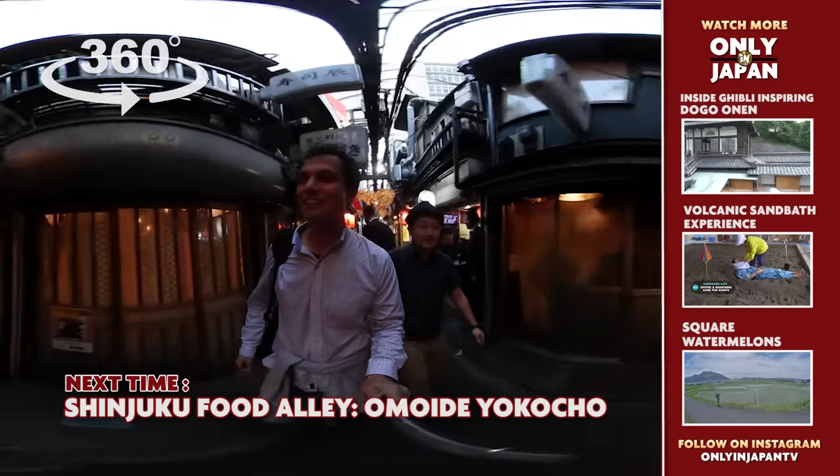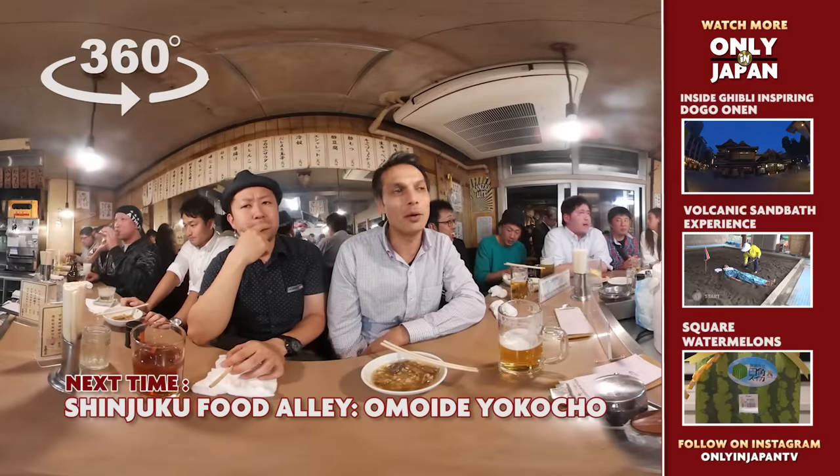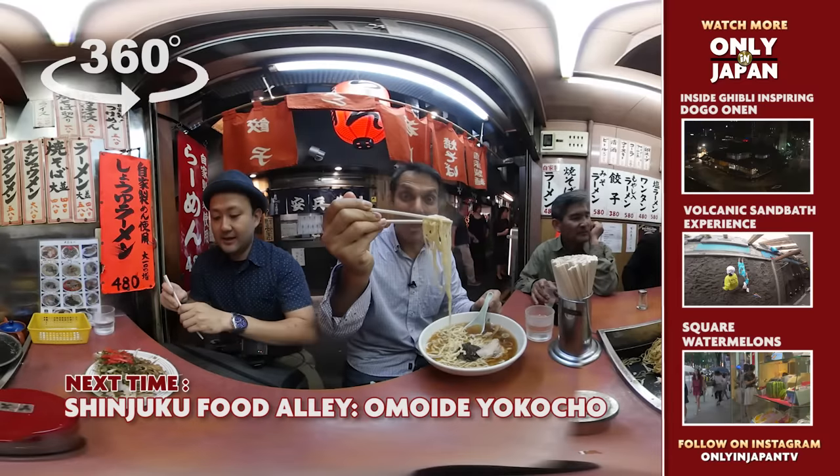Next time, let's head to Shinjuku's west gate for a trip down memory lane. Omoide Yokocho is a historic food paradise.